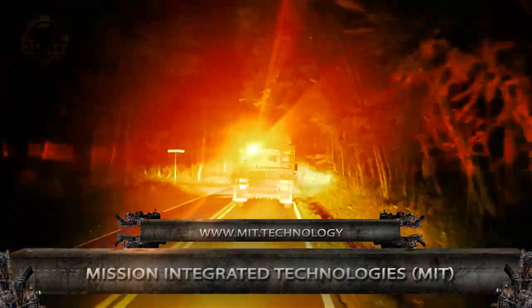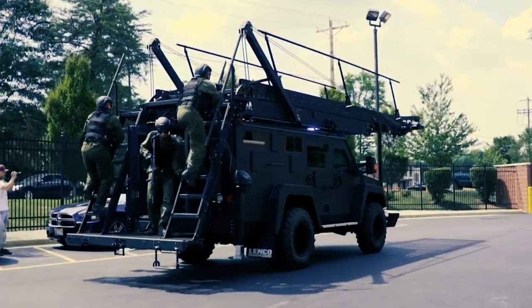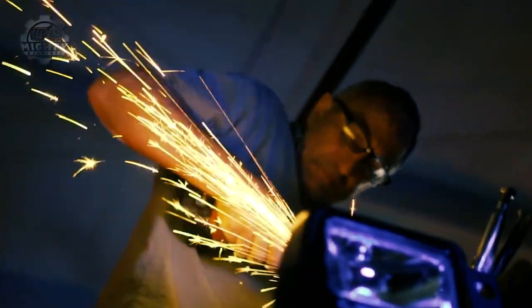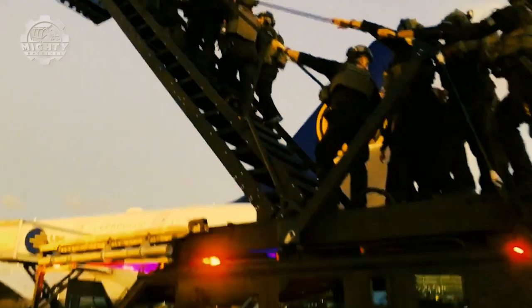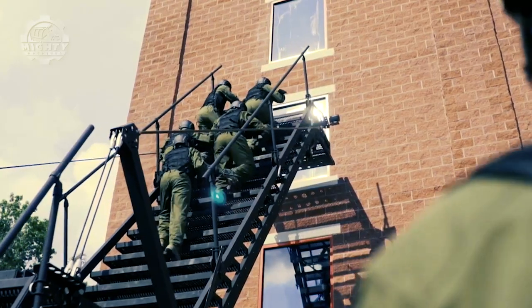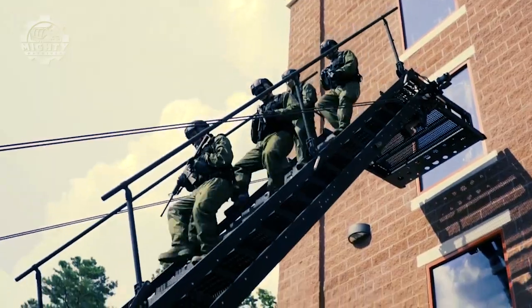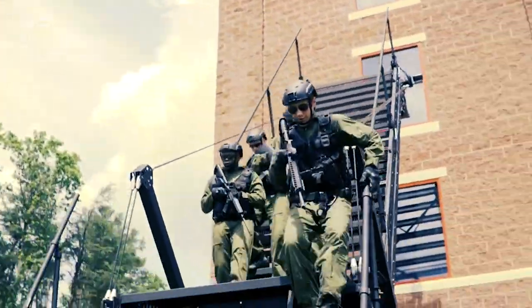In emergency situations, it's important that many responders can work at the same time so the situation can be resolved easily. This is why this vehicle from Mission Integrated Technologies has been created. Team tactics was one of the greatest factors considered while building this impressive machine, allowing more operators to work simultaneously. In fact, it has an eight-meter reach and a large staircase that allows a whole squad to enter a building from either the second or third floor. It can also be used in airbus infiltration since it is a tactical system that can leave hijackers surprised and vulnerable.